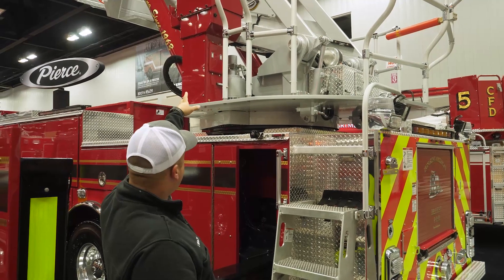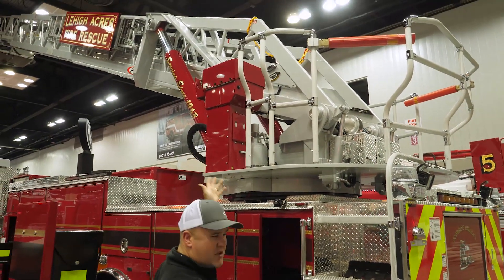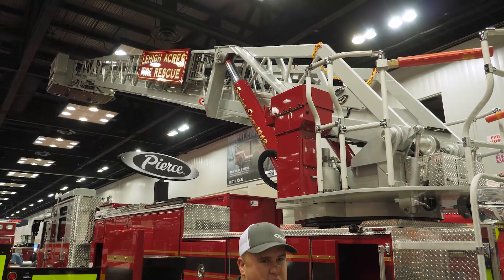We have our turntable, our pedestal controls, as well as our lift cylinders — everything matching the same color red as the truck, with our gold leaf lettering for our department down the side.